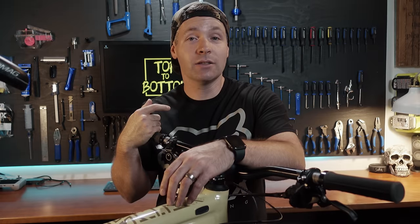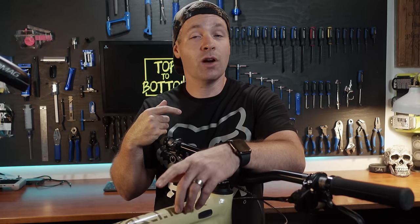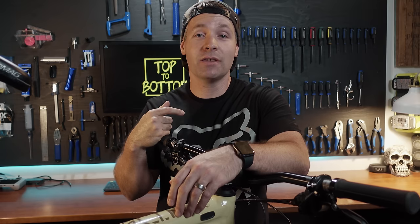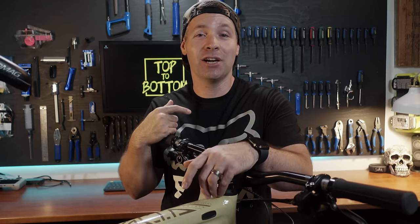Many of the bikes on this list are available online and direct to consumer. Not buying from a local bike shop might concern a few newcomers, but trust me, it's an awesome experience and one I hope to cover soon on the channel. Thanks to all you new subscribers — a bunch of online retailers have reached out and want to send us some bikes for review. I am super excited for what's coming and can't wait to share it all with you guys.